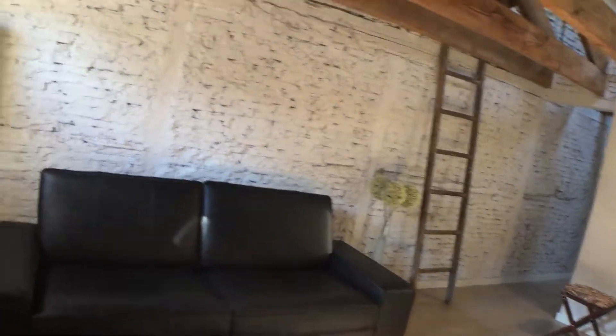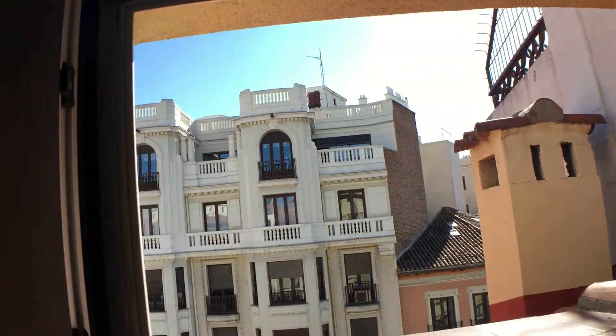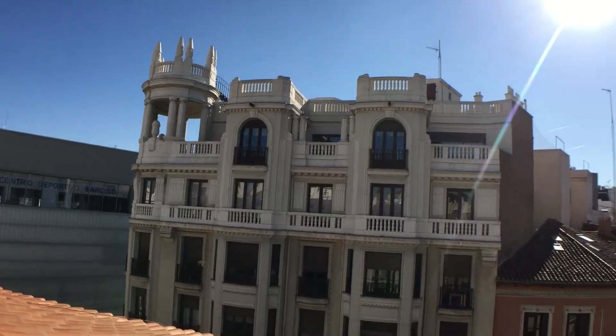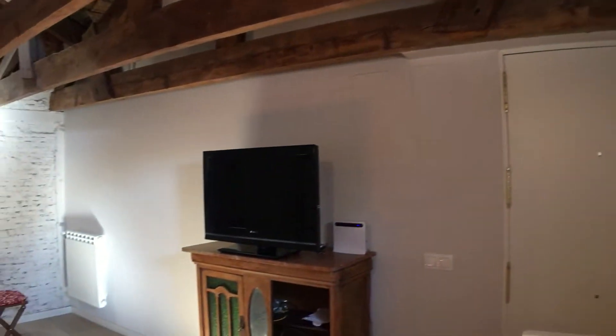The living room has these two windows as well, which have this view, as I can show you. Very beautiful location this apartment is, very lovely buildings, beautiful views you're surrounded with. That was the main drawer. You have a television.